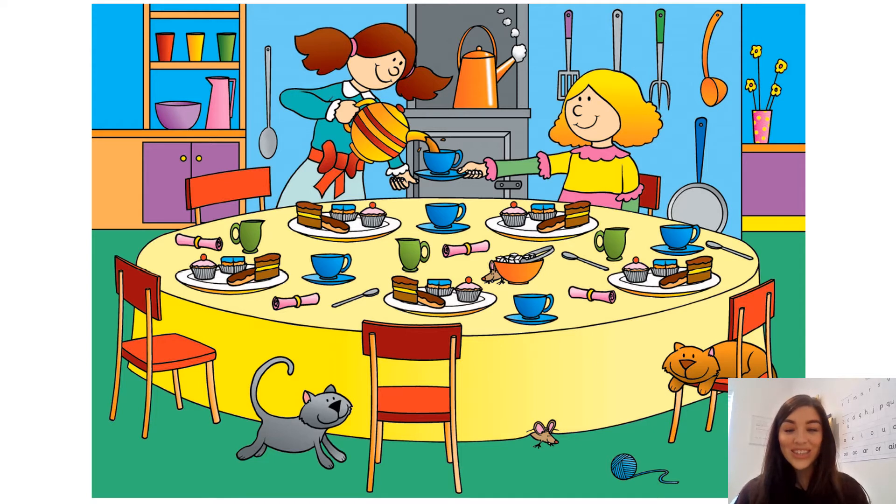Now take a look at our big picture for today. This is Polly's kitchen and as you can see it's very busy inside Polly's kitchen. There are lots of objects around her kitchen table.